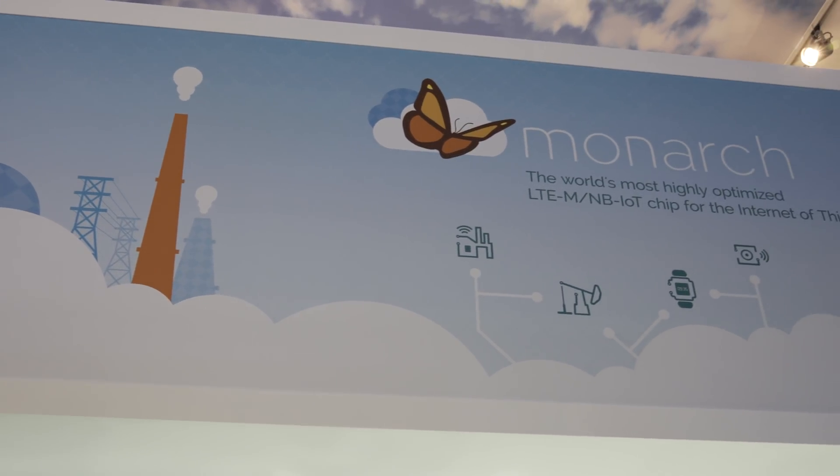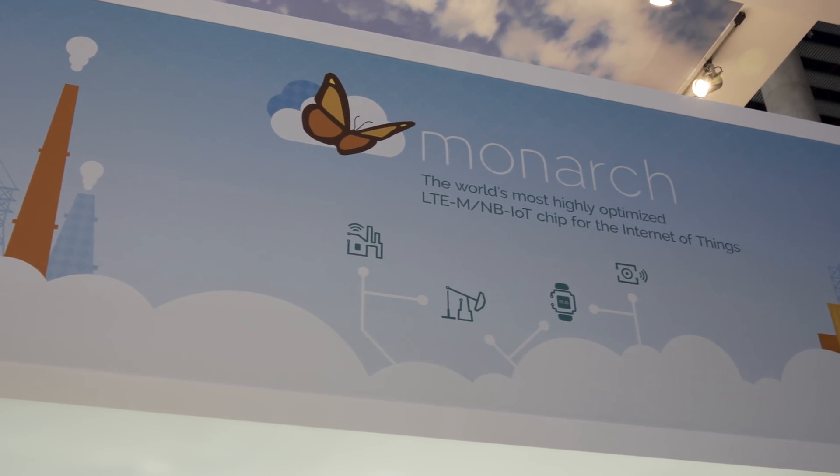Sequans has quite an impressive group of partnerships. Partnership is key for a company the size of Sequans — when you're small it's very important to leverage partnerships to add to your technology differentiation and go-to-market strategy. We have many kinds of partners. Carriers are our first partner — working with Verizon, AT&T, Telefonica, and others — because they are the enablers of this market and we need their trust and certification.